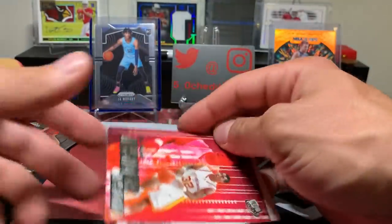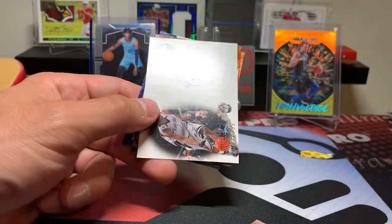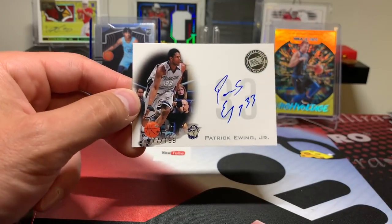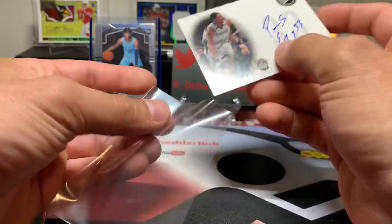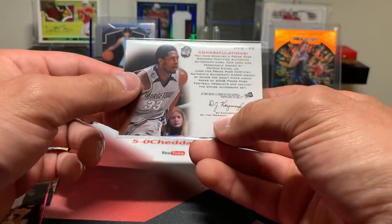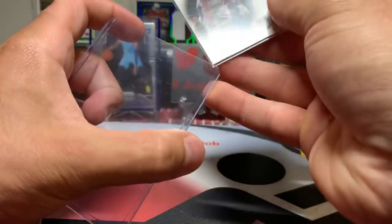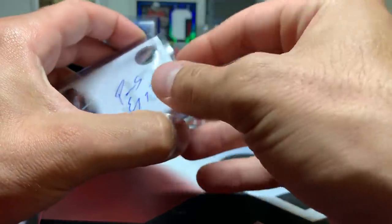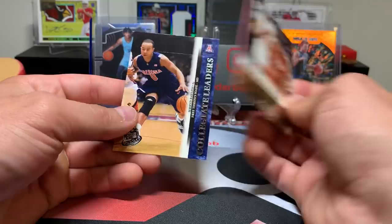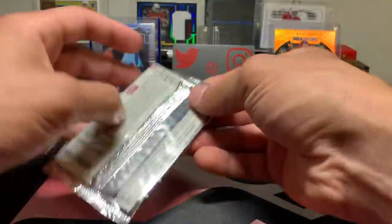2008 Press Pass. It is fun to see all the different rookies from different years. OJ Mayo — still cool. Patrick Ewing Jr., numbered to 199. I thought it was a Patrick Ewing autograph, but that's still cool — I like that. It's got a hit! Patrick Ewing Jr. — nice, got a hit out of Press Pass. DJ Augustine and Jared Bayless. Yeah, a couple decent players there too. Not a bad draft class in 2008.